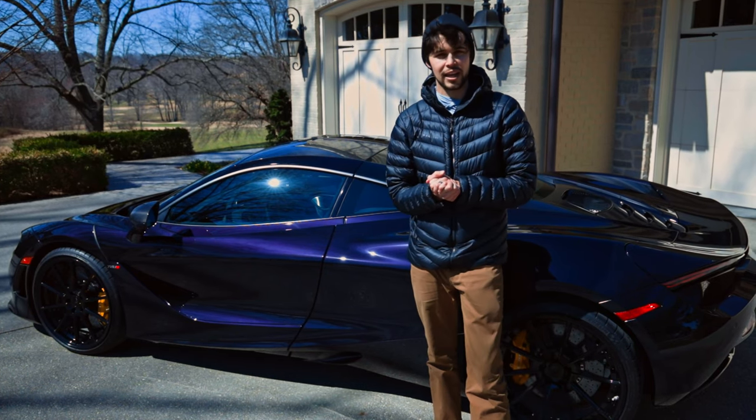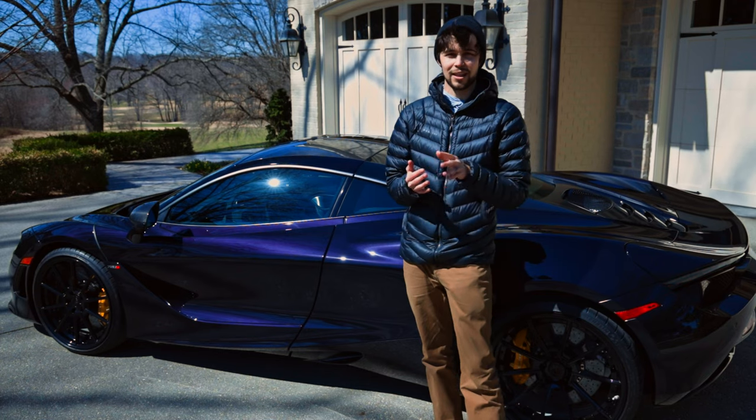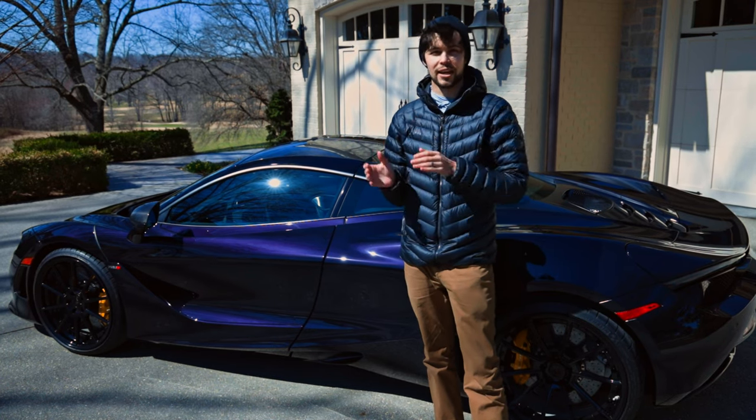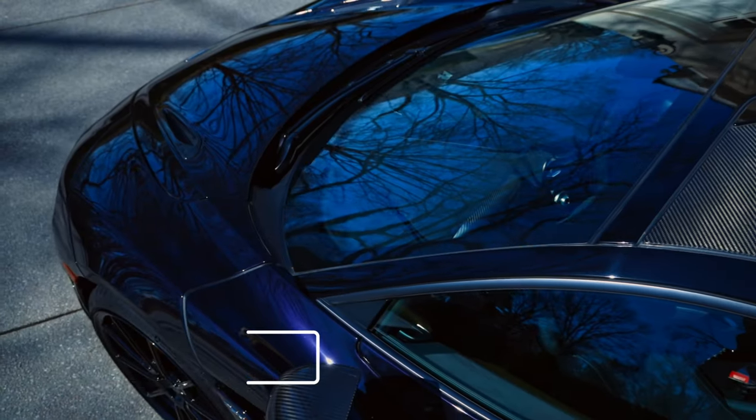You don't always know what you're looking at until you recognize what it really is. You see, oh, that's a 720S, and you get a lot more excited from that than just a bright Lamborghini that everybody knows. So I'm a fan of this color.